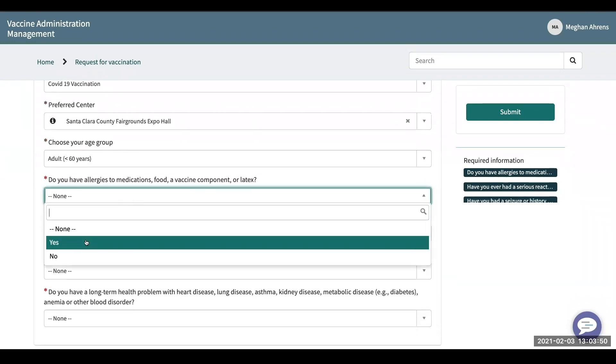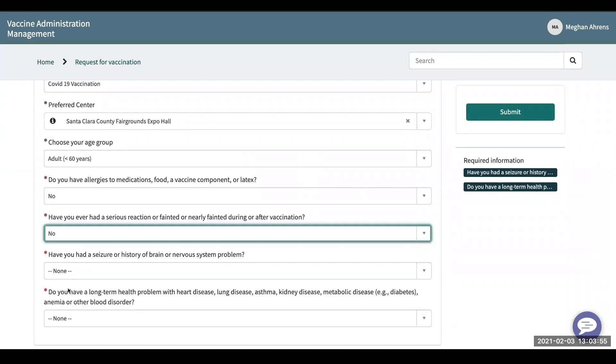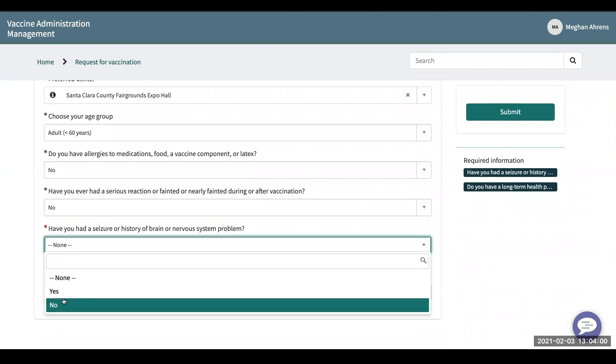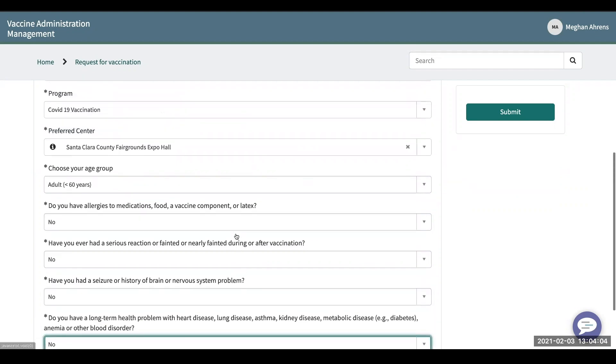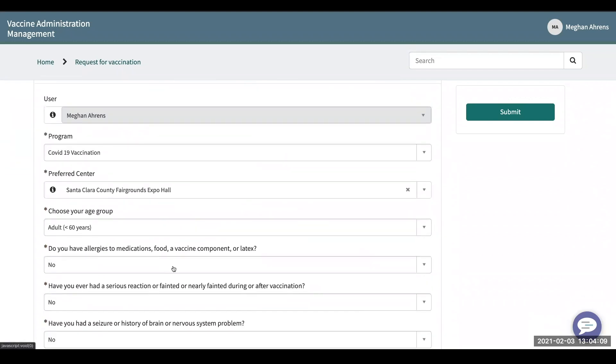I don't have any allergies. I have not fainted, and I'll just say no to everything. Now that all of my information is filled out — all this stuff is configurable — I'm going to submit it.